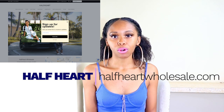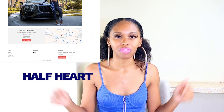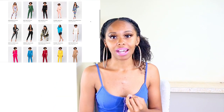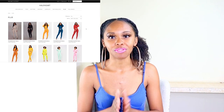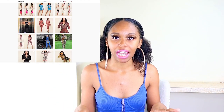This next vendor is called Half Heart. Half Heart Wholesale is pretty much all clothing — it's that Instagram look, definitely like Fashion Nova. Something you'll see on Fashion Nova you'll find at Half Heart. They even have plus size and also sell Halloween costumes. They do require a resale certificate. HalfHeartWholesale.com is a great option for women's clothing, plus size, or Halloween costumes if you're going for that Instagram boutique look.